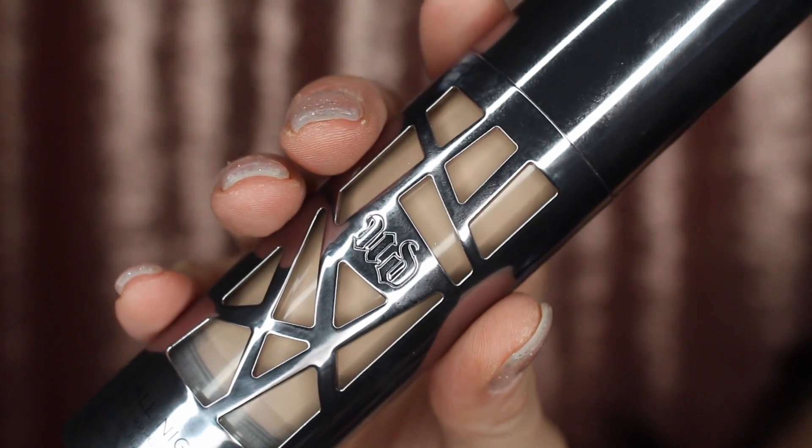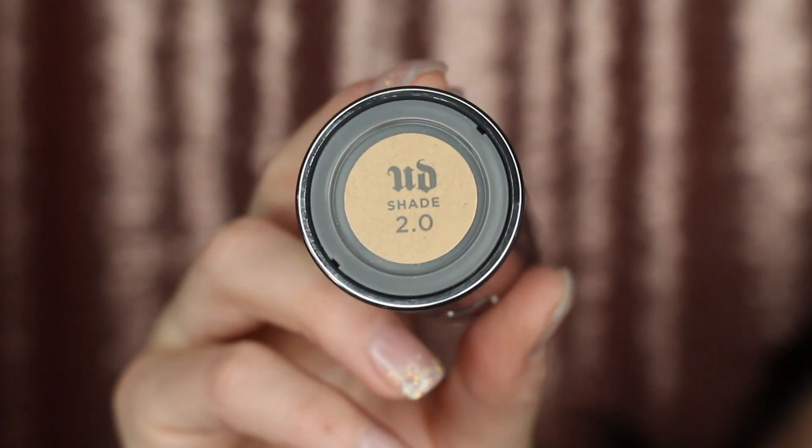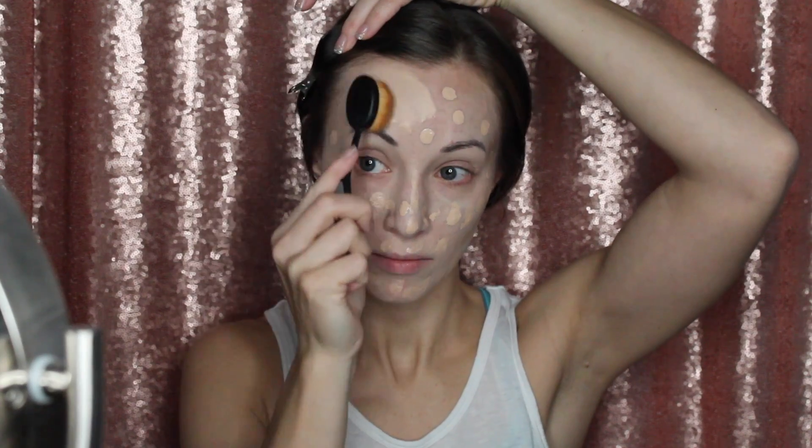I'm going in with my new Urban Decay All-Nighter foundation in shade 2.0 and doing a slightly different technique. Normally I'd use my Beauty Blender but I got these new Mikasa brushes that I wanted to try. They are so great — I used them for a few days before filming just to make sure I understood how they move.